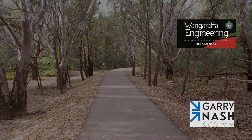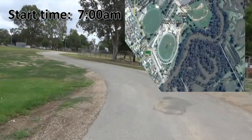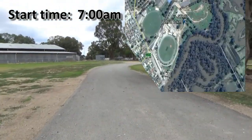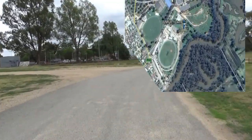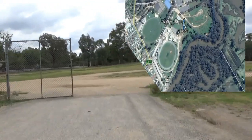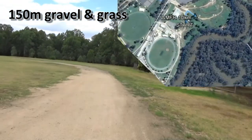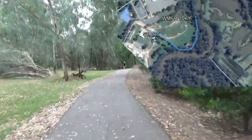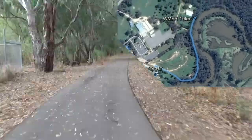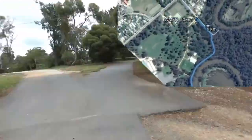The next course we're going to look at is the 10 kilometre event, which starts near the Wangaratta Kennel and Obedience Dog Club clubrooms. Runners will head straight out the northern gates of the showgrounds complex, turn right onto a section of gravel road and then grass — about 150 metres in total — before merging into the sealed path.